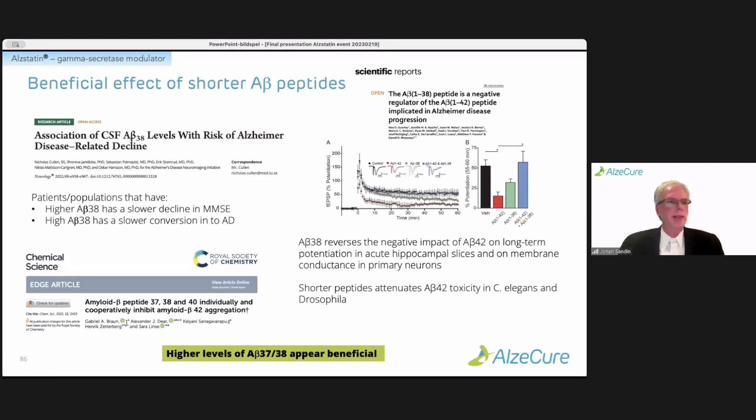There are both clinical data showing that patients with higher A-beta-38 levels seem to have a slower conversion into AD and a slower decline in MMSE scores. There's also a publication with Henrik as part of the team showing that these shorter peptides do seem to inhibit the aggregation of A-beta-42, and also seem to have effects on important cellular processes such as long-term potentiation, where A-beta-38 reverses the toxic effects of A-beta-42.